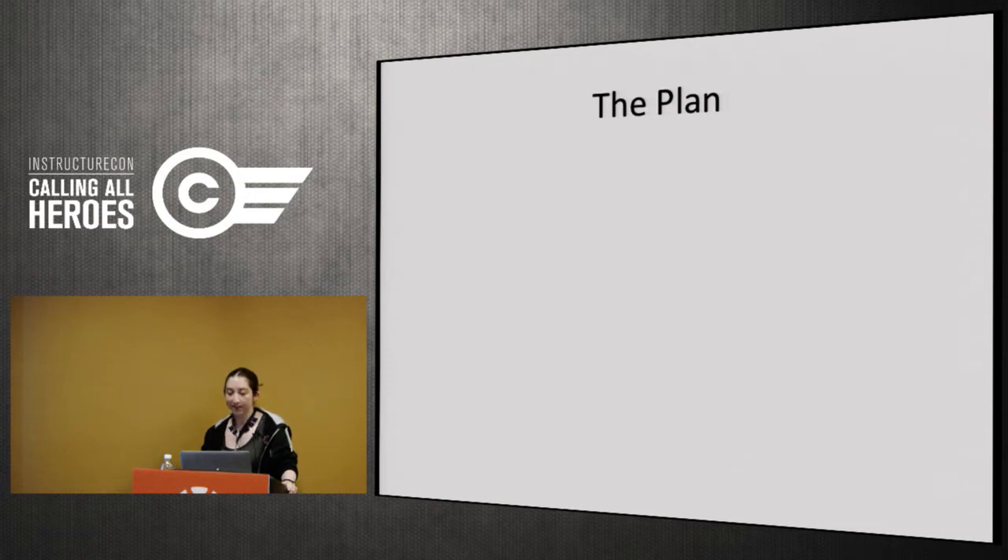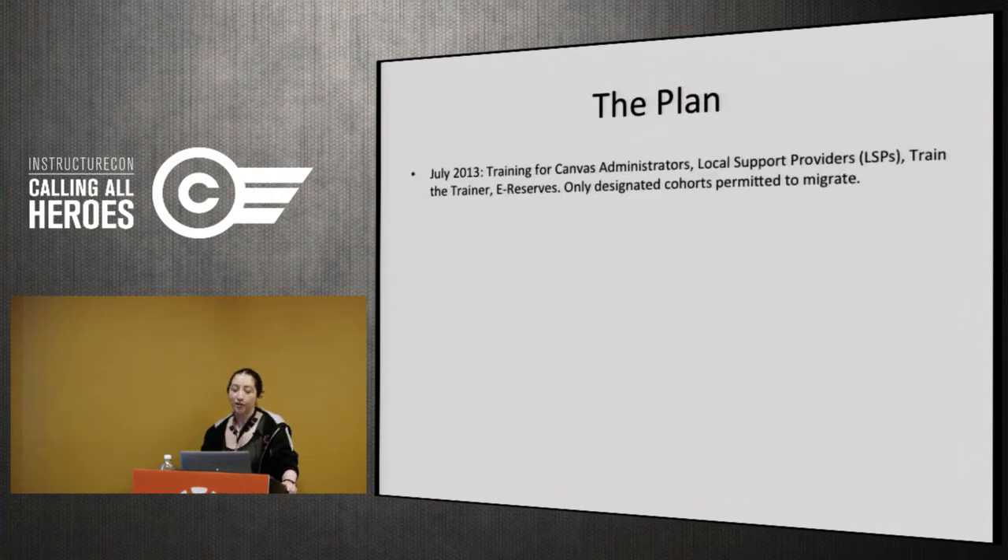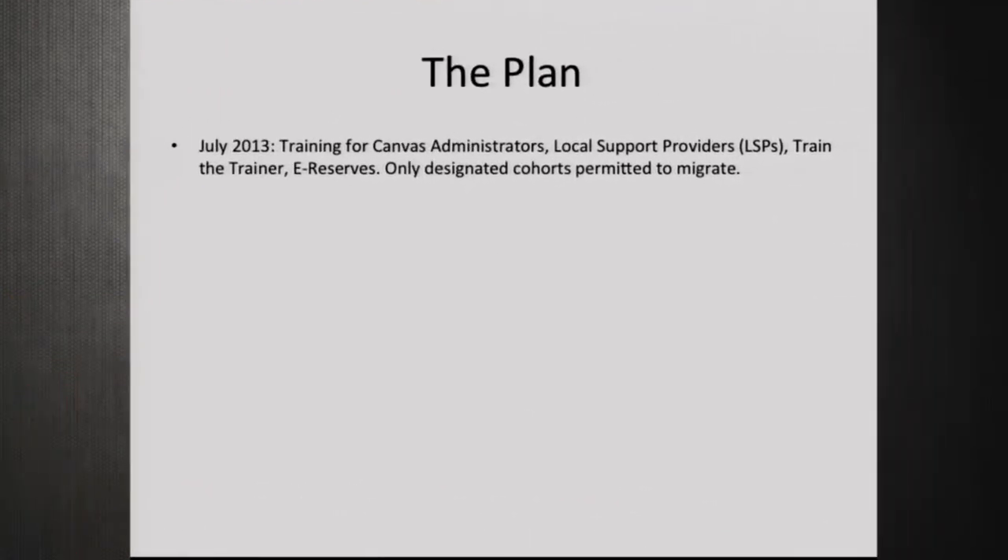The plan came together quickly. We made the decision in spring 2013, signed a contract in June 2013, and chose to do the whole migration in one year. July 2013 was essentially our staging area — we did all training for administrators, sub-account administrators, support providers, and train-the-trainer sessions for anyone volunteered — or 'voluntold,' which is our term for when your boss volunteers you — to help teach workshops and host office hours.